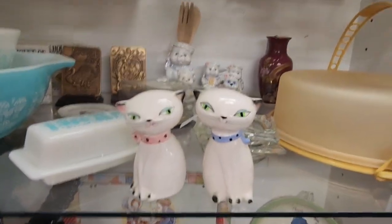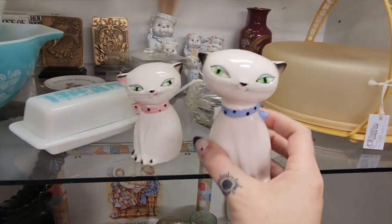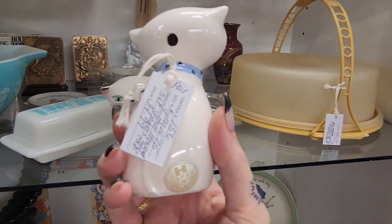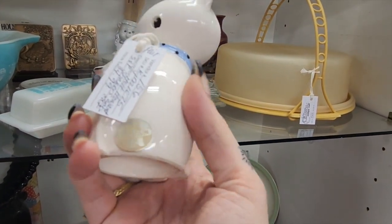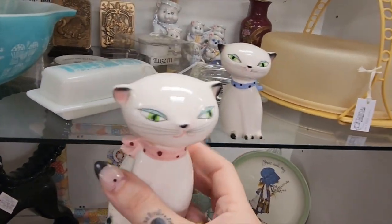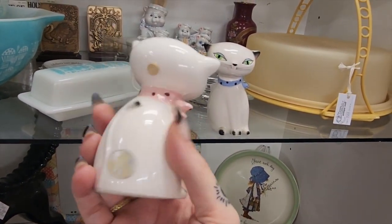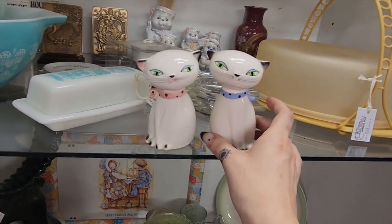You're seeing it — it's Holt Howard! It's $35 and it has a sticker! Shut the front door! No damage, just cute AF. So we are definitely snagging that because I cannot walk away from that deal.